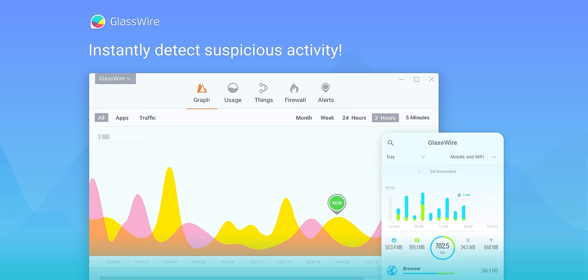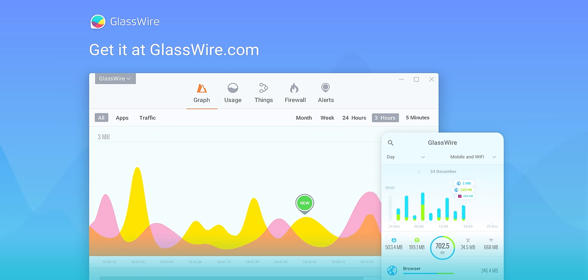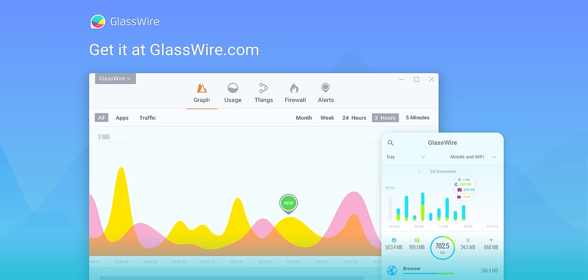Today's video is brought to you by GlassWire. Keep track of the weird stuff that's connecting to your PC, even when you aren't using it. You can see if strange devices join your Wi-Fi and block them instantly. Get 25% off at the link below.